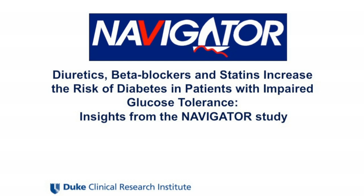Hi, I'm Shen Lan from Duke Clinical Research Institute in Shanghai Renji Hospital. I would like to tell you about our study on the use of beta blockers, statins, and diuretics increasing the risk of new onset diabetes in patients with IGT. It's a re-analysis of data from the Navigator Trial.